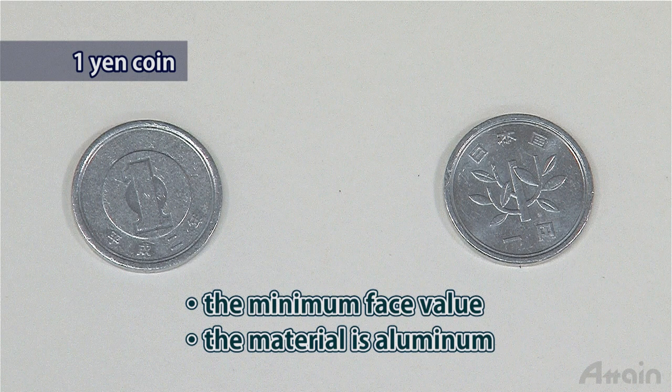The one yen coin has the minimum face value in Japan. It is made of aluminum and actually costs more to make than its face value.